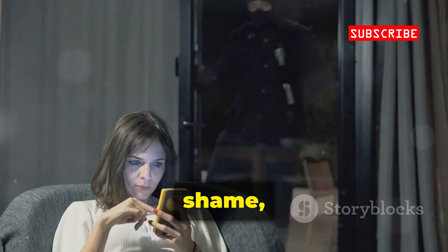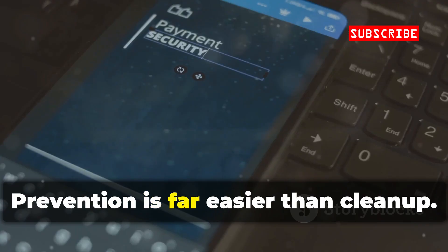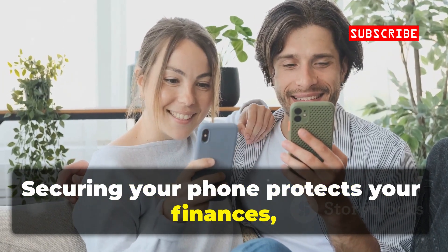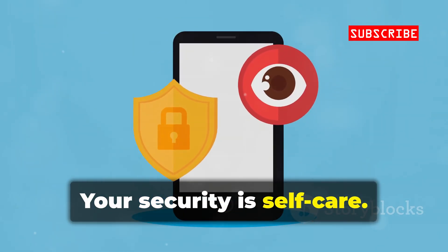The emotional toll is real — anxiety, shame, and a loss of trust in your digital world. Recovery is slow and stressful. Prevention is far easier than clean-up. Securing your phone protects your finances, relationships, and peace of mind. Don't wait for a hack to take action. Your security is self-care.